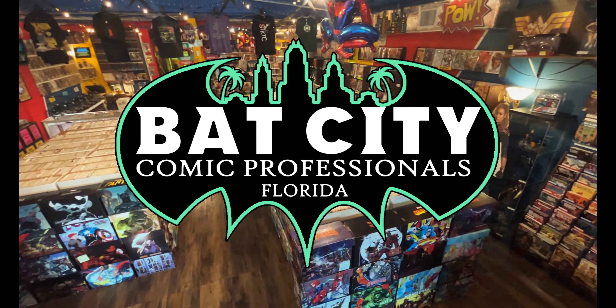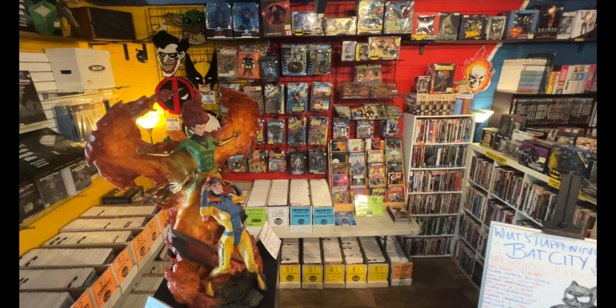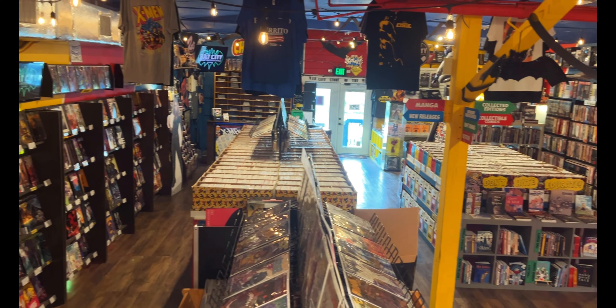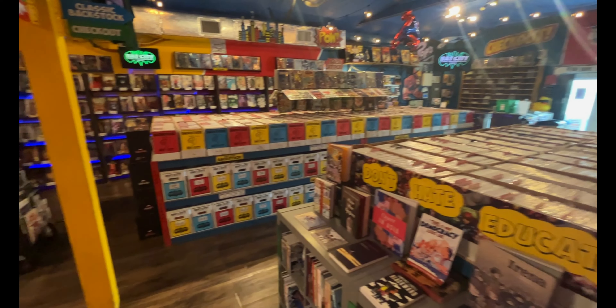Welcome to Bat City Comic Professionals. We're a 501c3 nonprofit organization that teaches kids reading, writing, and imagination skills through comic books. We fund these programs by running a full-service comic book shop. We'll talk more about our nonprofit in a minute, but first, let's take a closer look at the store.